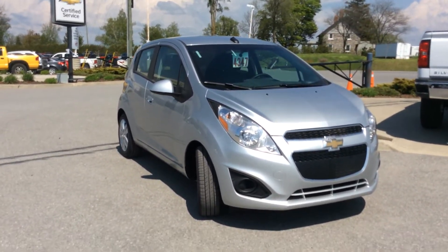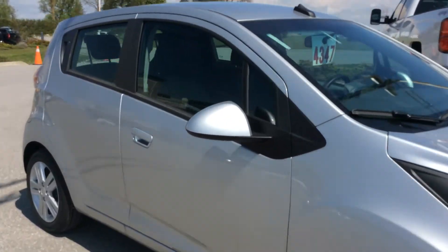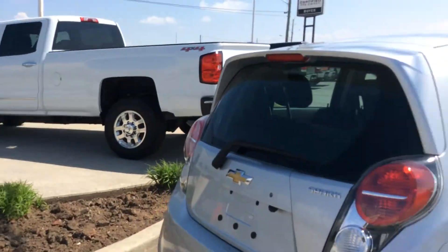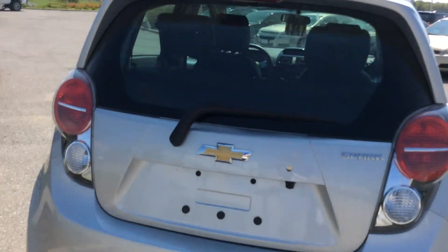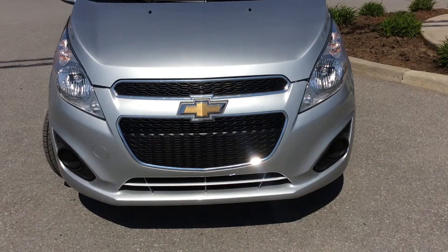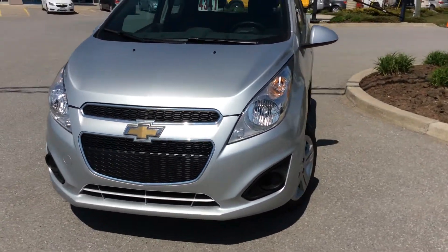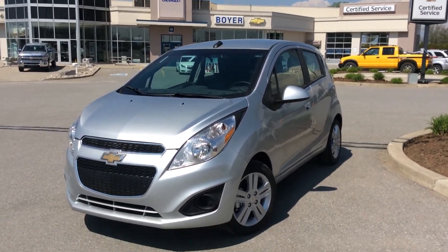This car is small but it's surprisingly safe and extremely fuel-efficient — it gets what you would expect from a car like this. You also have solar ray tinted glass; it's not a deep tint, you won't notice it, but it does help protect you from those harmful sun rays. And there you have it — your 2014 Spark here at Boyer Chevrolet in Lindsay. Come on down, take it for a test drive, and see everything that this tiny car has to offer.